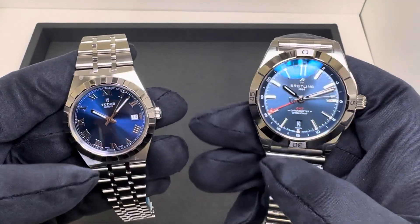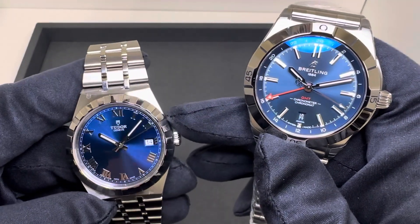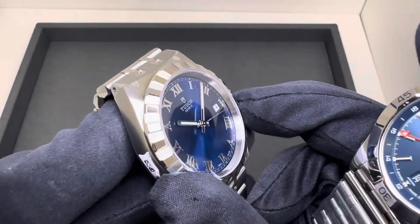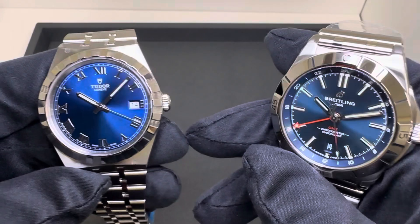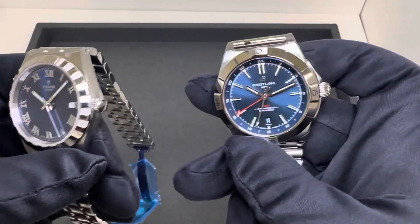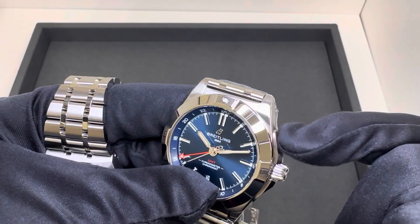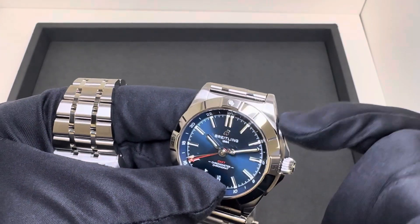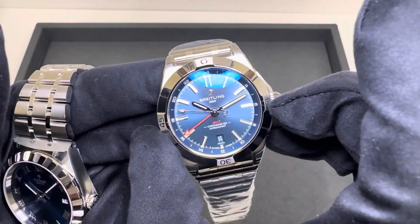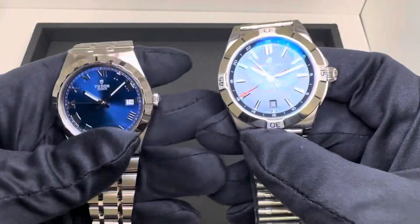This Royal is a 38 millimeter and the Chronomat GMT here is a 40 millimeter. The specs on the Tudor: 38.2 millimeters measured diagonally above the crown across the case, and 38 millimeters across the fixed notched bezel. Then 31.2 millimeters from three to nine on the sapphire crystal. Compared to the Breitling: 41 millimeters diagonally — slightly larger because I measured above the crown protector — and 39.8 across the bezel, so about 40 as listed.